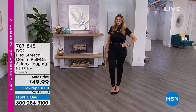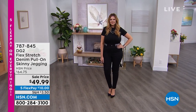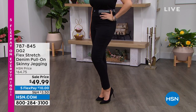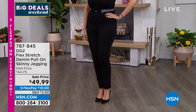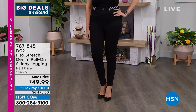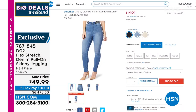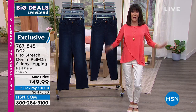Coming up a little later in the hour, check out the jeggings — item number 787845. Today we have them on sale from $64.75 down to $49.99. We have them in black, mid-tone, and taupe. They're a classic five-pocket style but a jegging is easy — just pull it on. It's cotton-rich with 67% cotton, poly, and spandex. You have all three inseams: petite at 27, average at 29, and tall at 31. Sizes from 2XS through 3X.